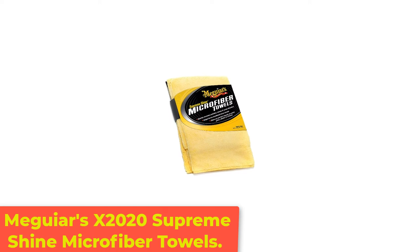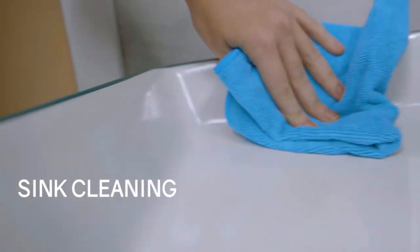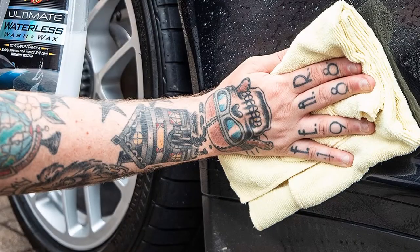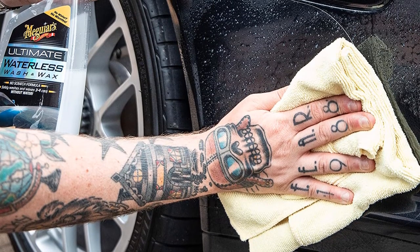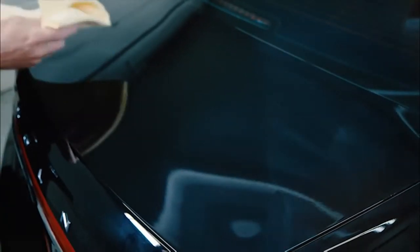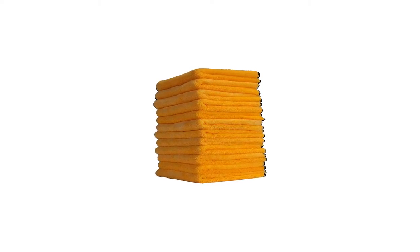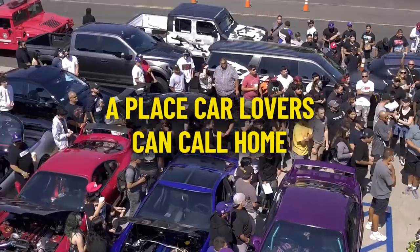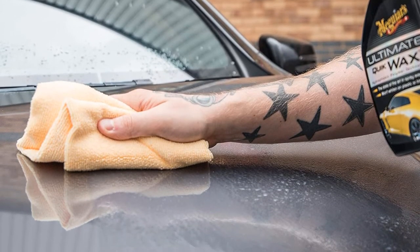Number 5: Meguiar's X2020 Supreme Shine Microfiber Towels. For those of you who want quick results and don't like the thought of spending a whole morning washing and drying your car, these microfiber towels from Meguiar's are a good choice. They absorb two times more than regular terrycloth towels, which speeds up dry time significantly. These towels are also nice and plush, making them a great choice for a streak-free clean. You can confidently use them for your windows or other delicate surfaces you're worried about damaging — they almost guarantee a great result. Meguiar's Supreme Shine Towels work well in removing compounds, polishes, waxes, and spray detailers, making them very good all-around, multi-purpose cloths.